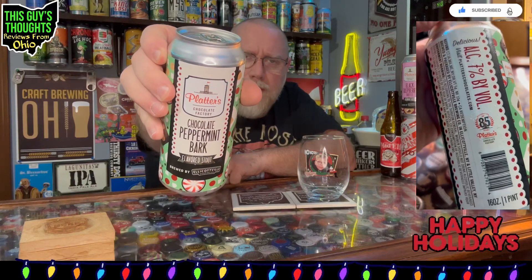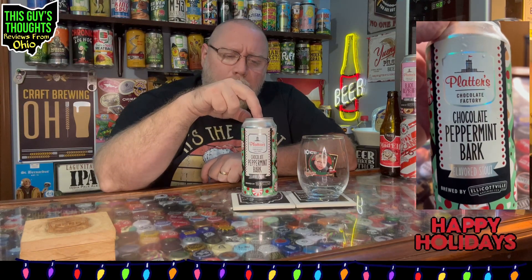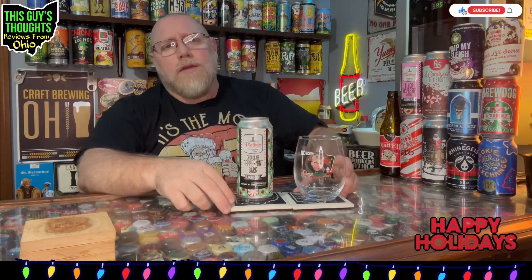This one here is their Chocolate Peppermint Bark flavored stout. This is a collaboration between the brewery and Platters Chocolate Factory, who has been operating for 85 years in northern New York. I've never had any of their chocolates, but the beers I've had from Ellicottville that have collaborated with them have all been really solid. This one — peppermint bark — I hope I finally have one that really delivers on that peppermint, especially peppermint bark flavor, which I really love this time of year.